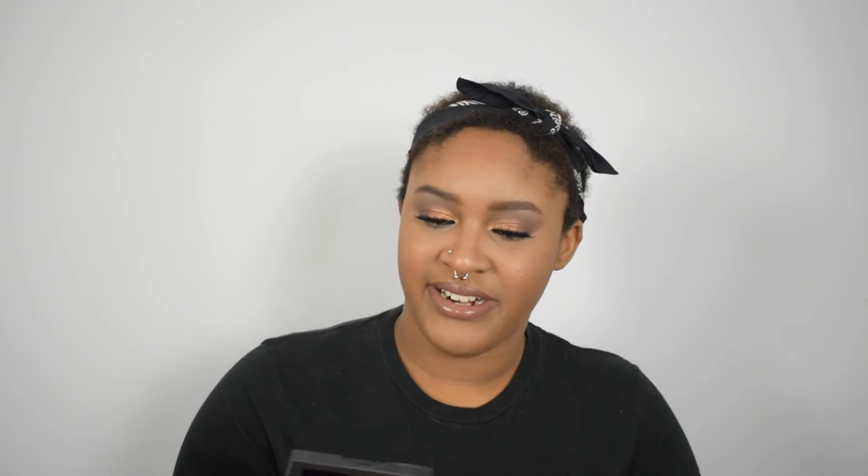Okay, number seven was my e.l.f. cream contour. It looks messy because I just swirled my finger in there and then dotted it all over my face where I wanted it. I used it two times this month, so since the beginning of the project I've used it eight times.